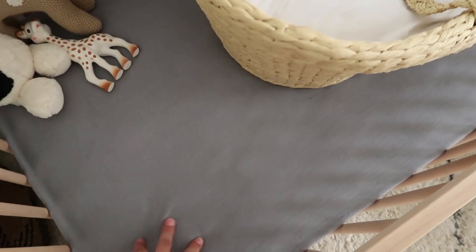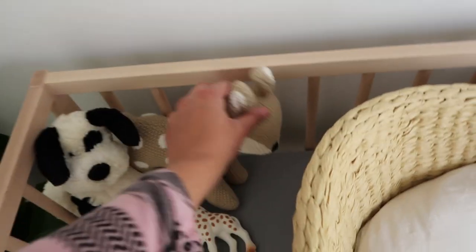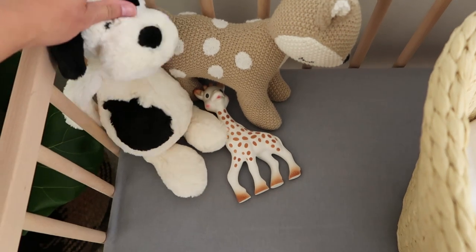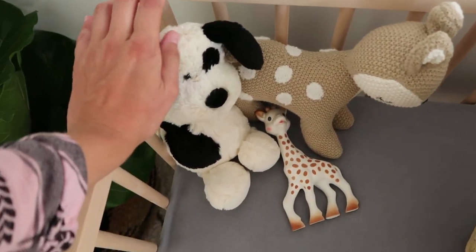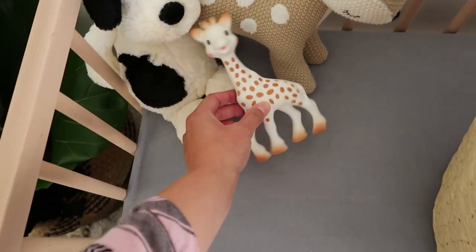The bed sheet currently in the cot is from Farmers — it's a beautiful cotton jersey one. There are a couple of little toys in the corner: this one's from my mum, it's a little deer because we've been calling the baby 'Baby Bambi.' This is a Jellycat because I wanted a dog one similar to Oki, even though they don't have a black dog, and then our little Sophie the Giraffe from Farmers.